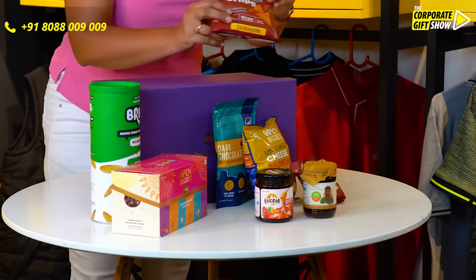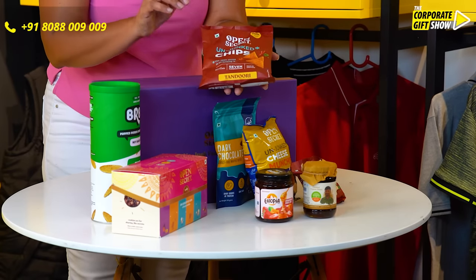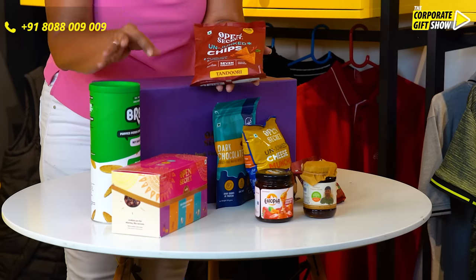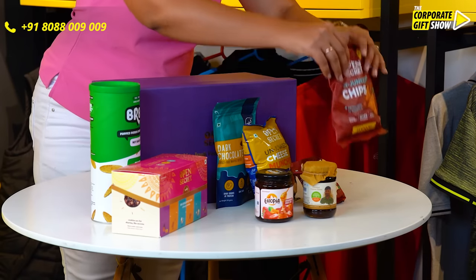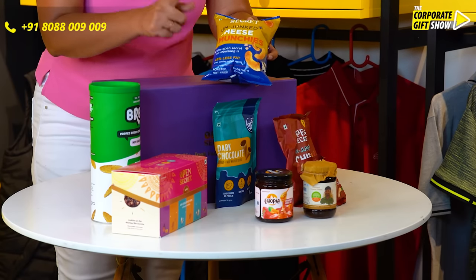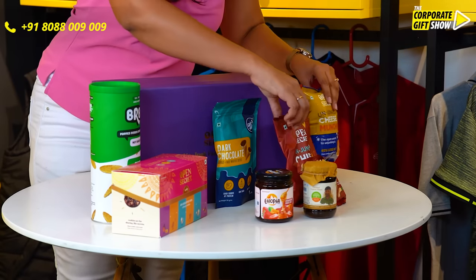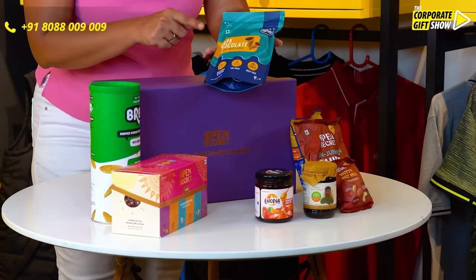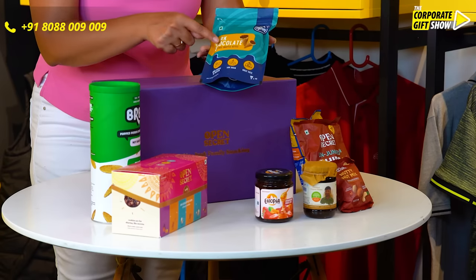Following that, we have the Open Secret nutty nut mix in tandoori masala flavor. It has also got the Open Secret unjunct chips, which looks superbly yummy. It also has the Open Secret unjunct cheese munchies for your favorite pastime.